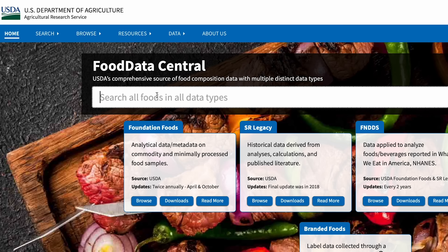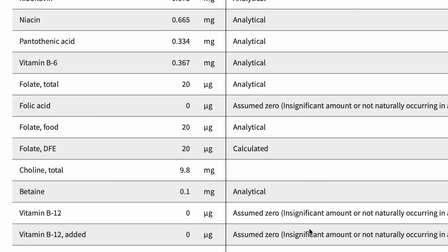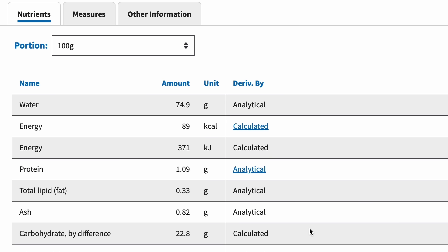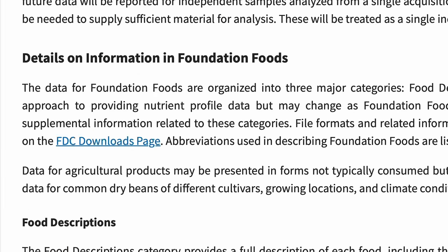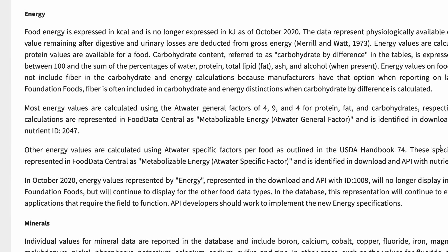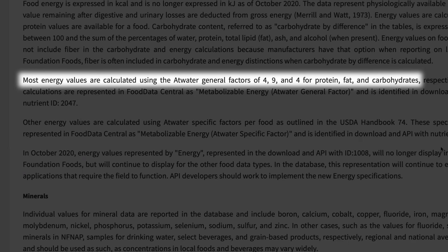If Recipal's numbers come from nutrition databases, then we need to find out where the numbers in nutrition databases come from. On the USDA website, for each food they list vitamins and minerals determined through lab testing — that's what 'analytical' means. But when you scroll up to find the calories, it says it doesn't come from lab testing. Instead it says 'calculated.' In the documentation, the USDA explains that a lot of the calorie numbers are calculated using the Atwater general factors of 4, 9, and 4 for protein, fat, and carbohydrates.